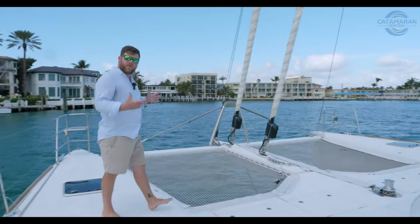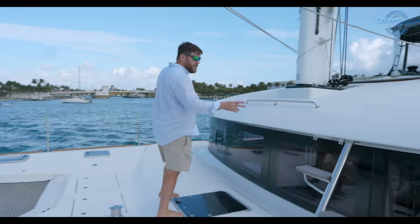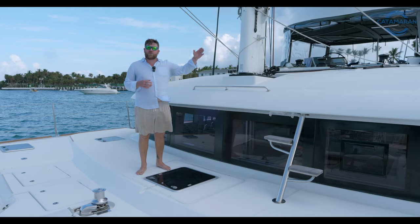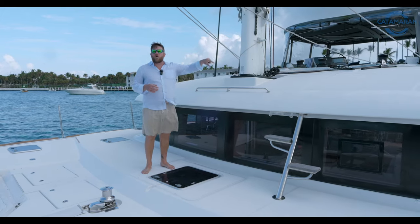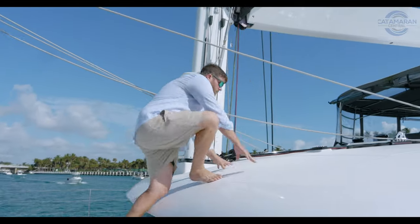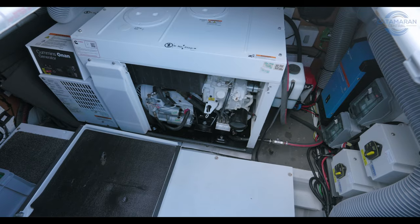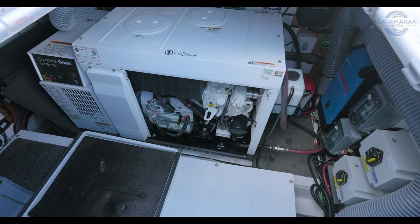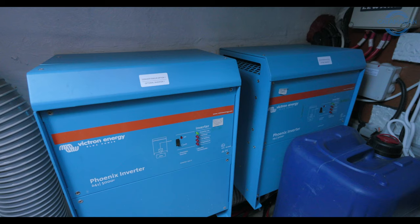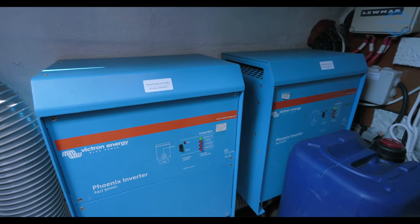Before we check out the generator room, it's worth noting this custom stainless step up to the flybridge. From my experience with the Lagoon 620, it's either a slide down and scramble up, or you've got to go all the way around to get to the foredeck. Having these steps and this grab rail makes it a much easier boat to run from a crew standpoint. Underfoot, we have the generator compartment housing the upgraded 19-kilowatt Onan generator, as well as all of the Victron chargers and inverters, giving you a really neat, easily worked-in mechanical space.